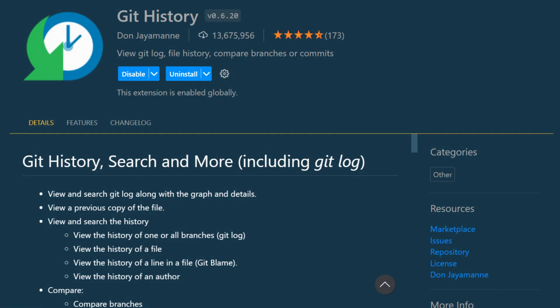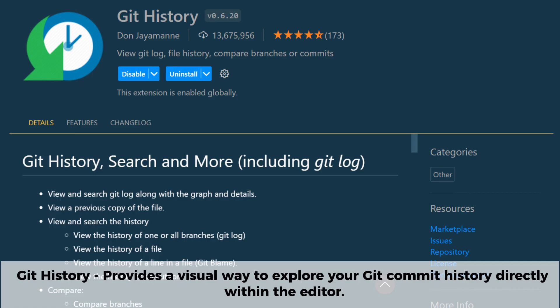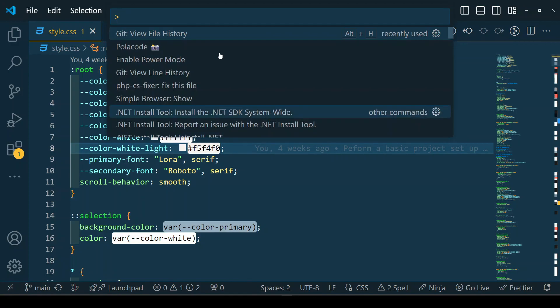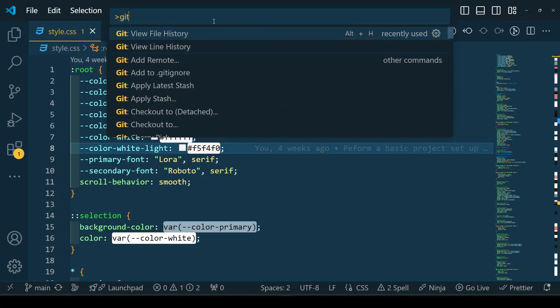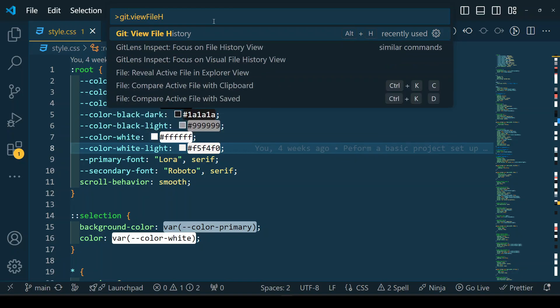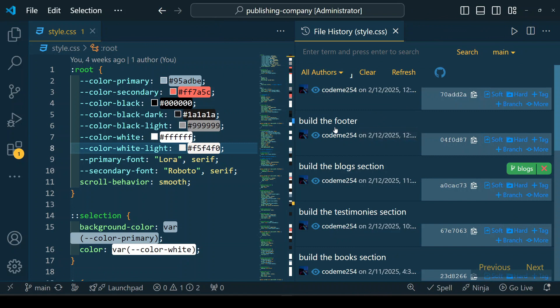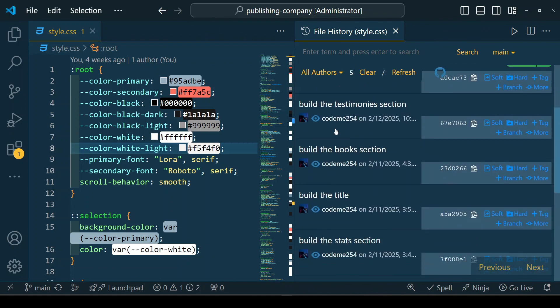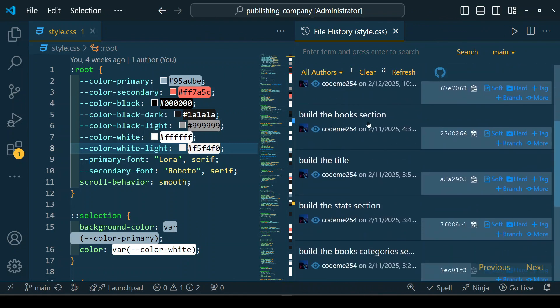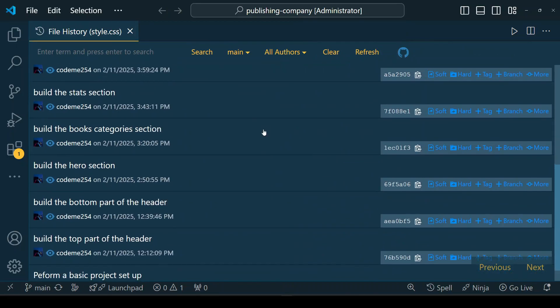Git History is a powerful VS Code extension that provides a visual way to explore your git commit history directly within the editor. It allows you to view detailed commit logs, compare changes between versions, and track file modifications over time without using the command line. With features like branch history, file blame, and diff viewing, this extension makes it easy to understand how your code has evolved over time.